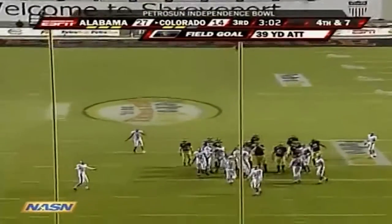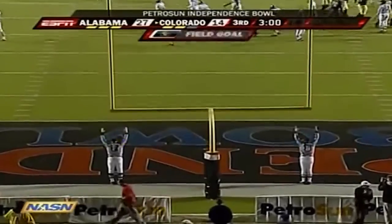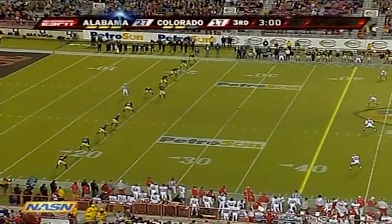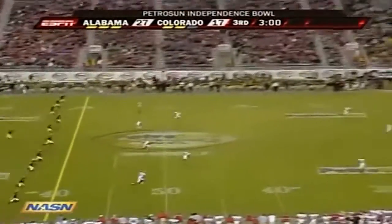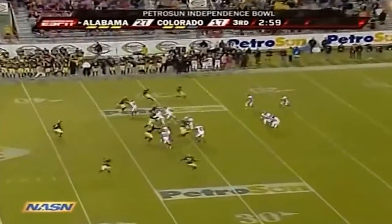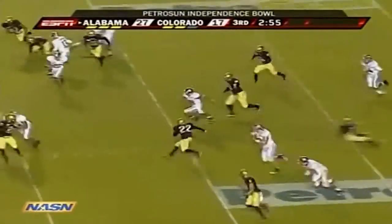This one from 39 — missed earlier — and he dunks this one off the left upright, and it's good from 39. See DJ Hall there ready to get this kickoff for Alabama — it's been a relatively quiet night for him.